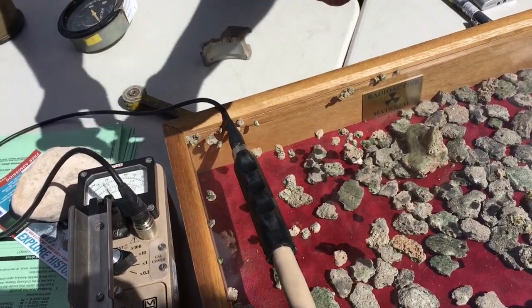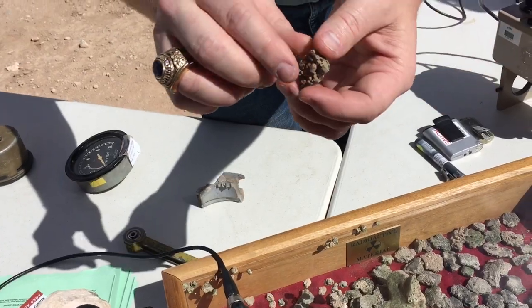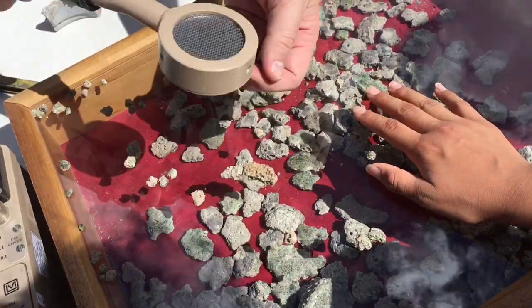And when you flip them over, the soil that's underneath is actually shielding. So actually, just putting this on top of it reduces the count.